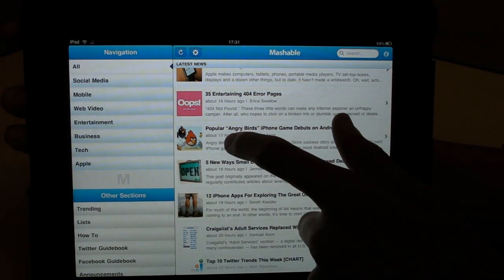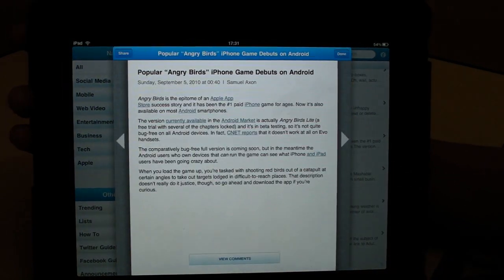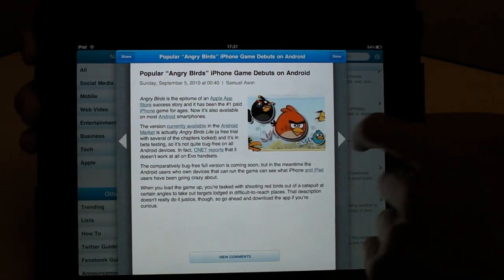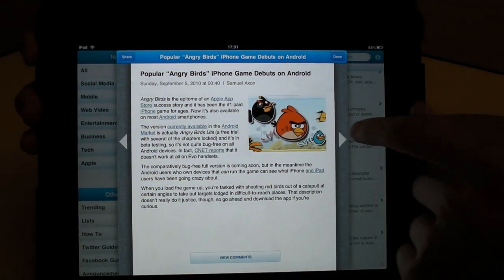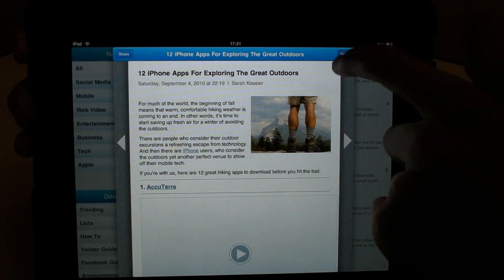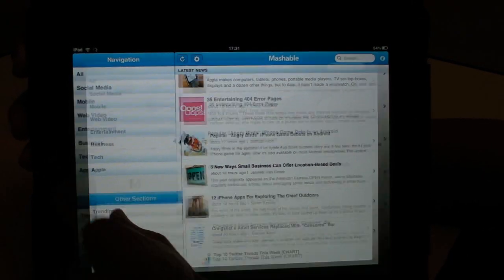You touch a story that you like and it appears in the display. You click the little arrows on the left and right to navigate through the stories. They're all tech related, so there's no unnecessary stories that you don't want to see. So that's Mashable.